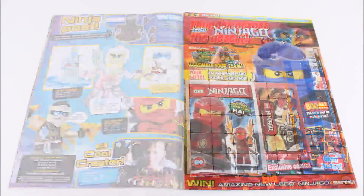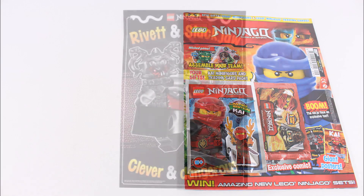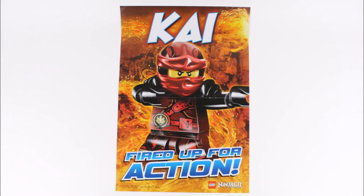So like every issue, the magazine is packed full of so much cool Ninjago content fans will enjoy. And along with the magazine there's also the double-sided pullout poster that has a rivet and slack jaw, clever and dangerous image on one side, and a flaming Kai fired up for action image on the reverse side, which in our opinion is the best one and nicely goes with the minifigure.